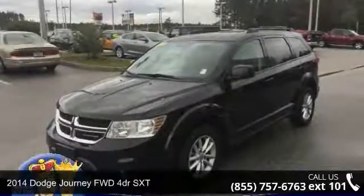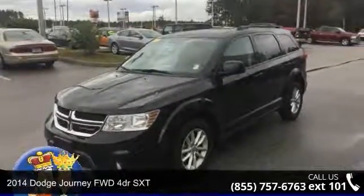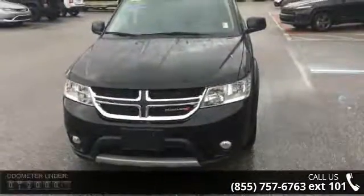Arrive in style with this 2014 Dodge Journey. If you are looking for a first-rate auto, this one could be yours today.